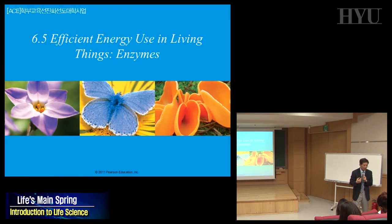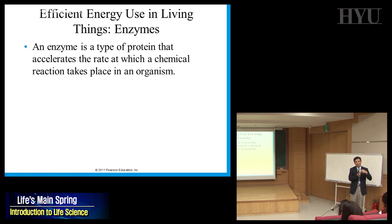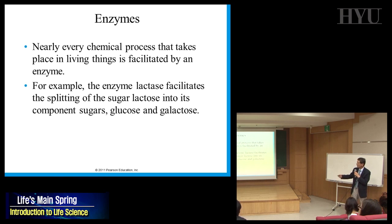Efficient energy use in living things is because of enzymes. An enzyme is a type of protein — most enzymes are proteins, with a rare exception of RNA molecules that can function as enzymes. Most enzymes are proteins. Their function is to accelerate the rate at which chemical reactions take place inside the cell. Nearly every chemical process in living things is facilitated by an enzyme.